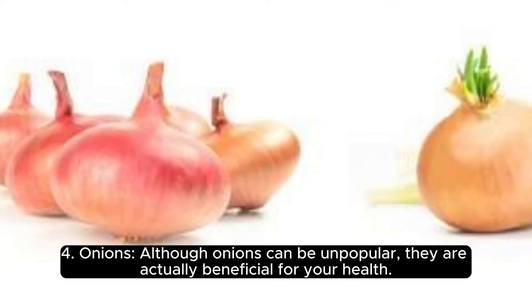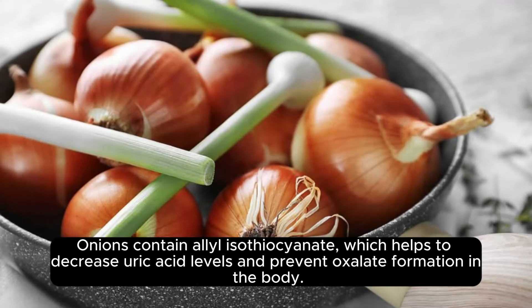4. Onions. Although onions can be unpopular, they are actually beneficial for your health. Onions contain allyl isothiocyanate, which helps to decrease uric acid levels and prevent oxalate formation in the body.